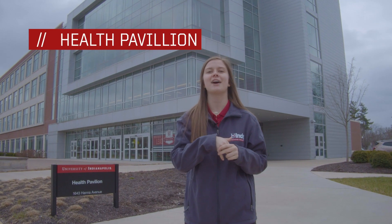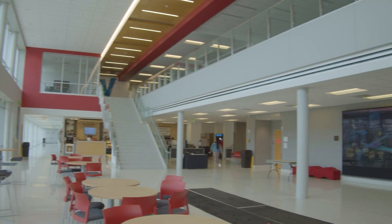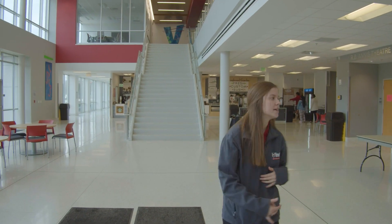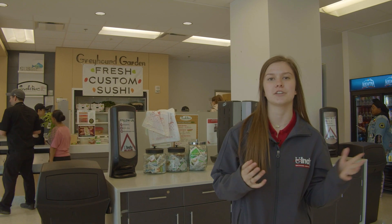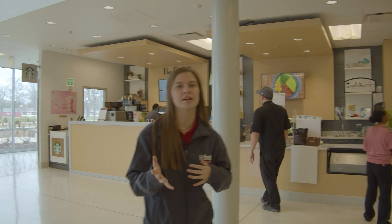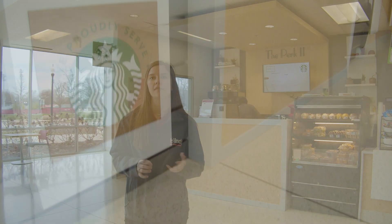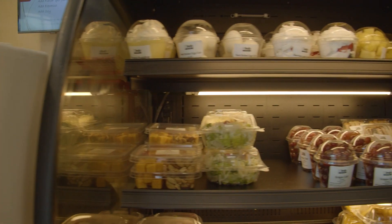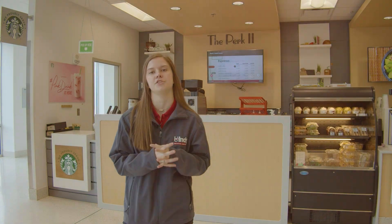This is the Health Pavilion, where a lot of our healthcare majors meet for classes. Inside on the first floor we have a couple of our dining options. This is Greyhound Garden — it is run by Sushi Boss and has fresh custom sushi made for our students. Over here is our Perk, which is our coffee shop on campus. Two of our Perks sell Starbucks coffee and the other sells a different type. The Perk also sells packaged goods such as sandwiches, salads, as well as hot and cold drinks.